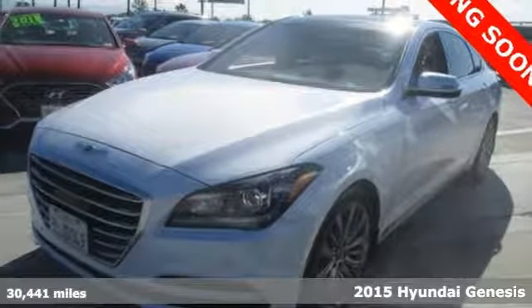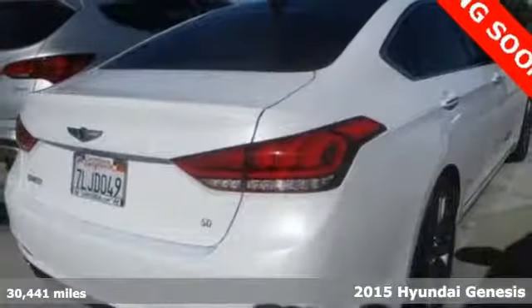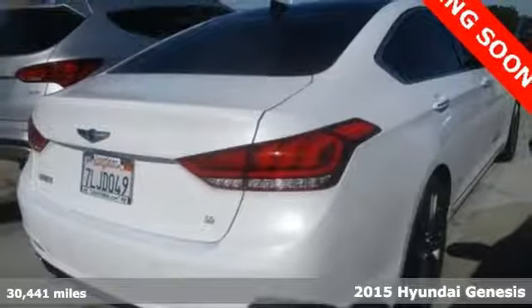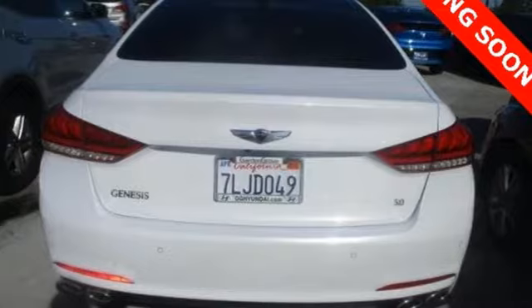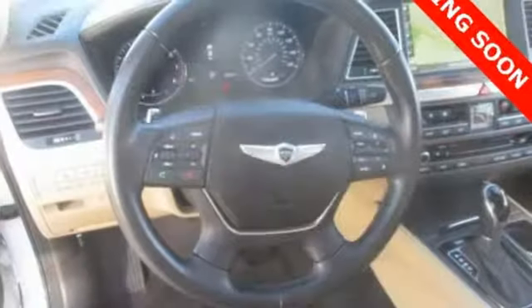Here's the 2015 Hyundai Genesis. Along with an amazing amount of space comes a tremendous list of premium features. You get rain-sensing wipers, heated front seats, a rear-view camera, and navigation.